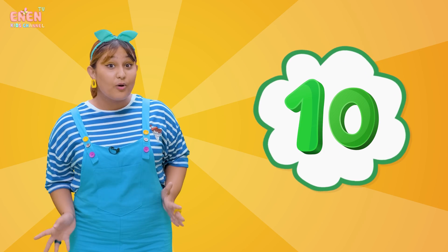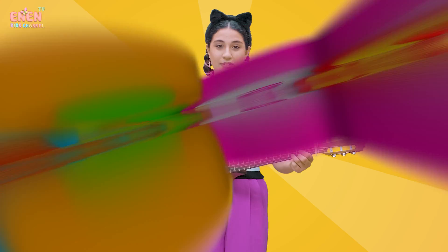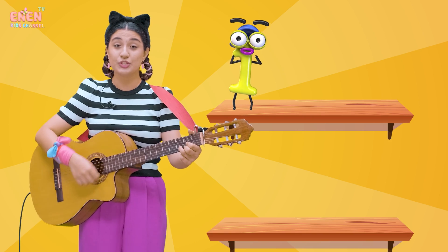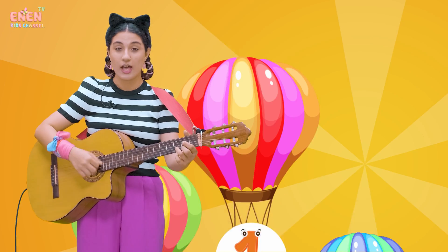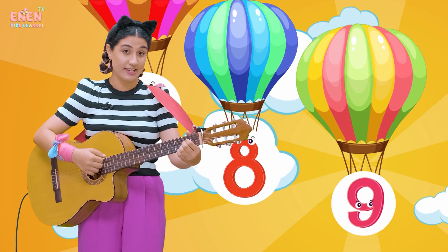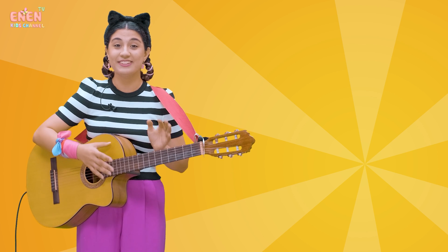And now, we have the number ten! Now, let's sing the number song together! Are you ready? Let's go! One, two, three, four, five, six, seven, eight, nine, ten! One, two, three, four, five, six, seven, eight, nine, ten! Uh-oh! Looks like we don't have enough numbers to finish our song! Let's go back and learn more!